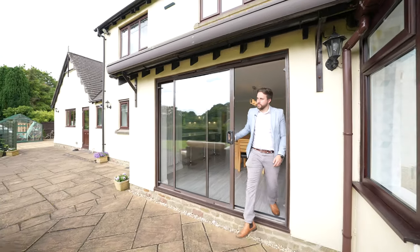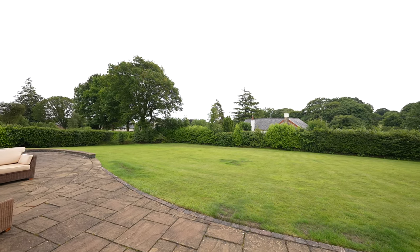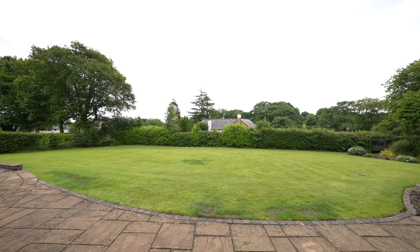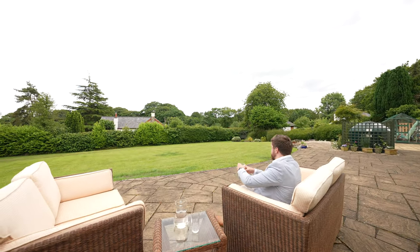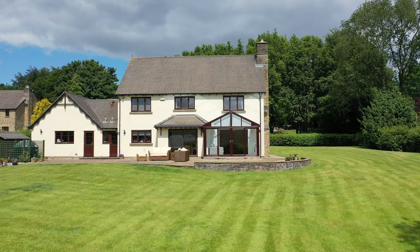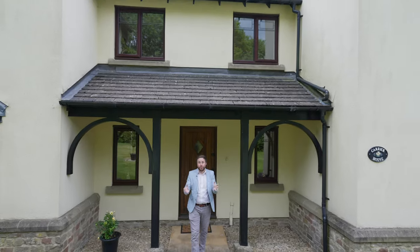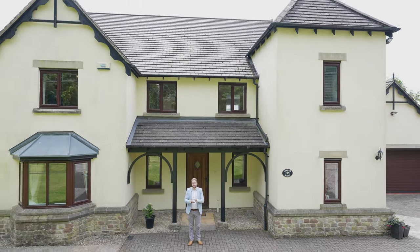To the rear of the property is a huge full width terrace, perfect for al fresco dining and entertaining. So if you think this substantial home could be your next property, why not get in touch and arrange a viewing with one of the team.